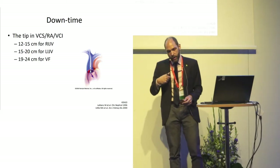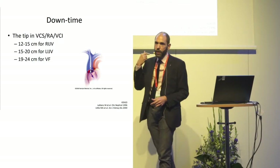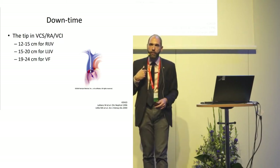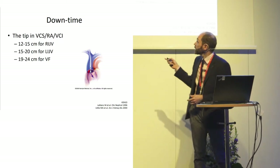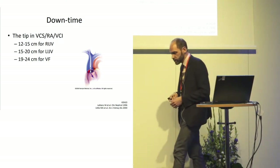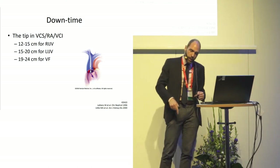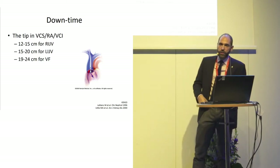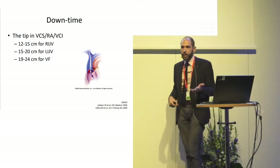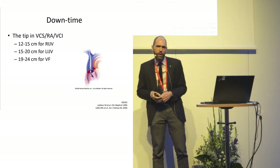If you want to come down into the superior caval vein from the right side — and this is physics, you don't need a randomized control trial for that — you will need a catheter somewhere between 12 and 15 centimeters on a normal-sized patient. From the left side it's a bit further. The tricky thing is the femoral vein, because you would preferably want the tip in the inferior caval vein, so you need a quite long catheter. We tend to use 24 centimeters.